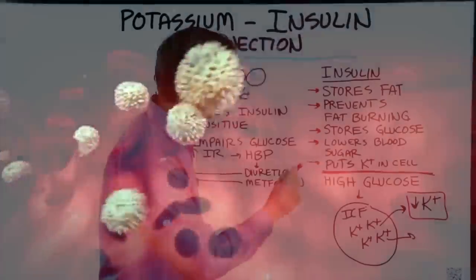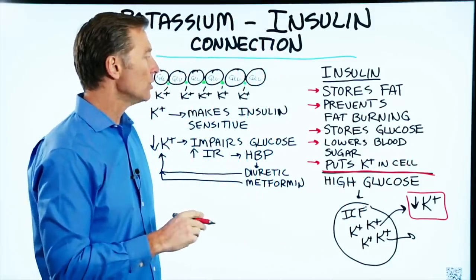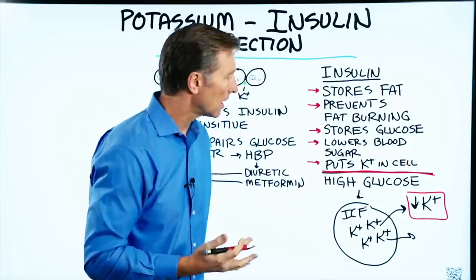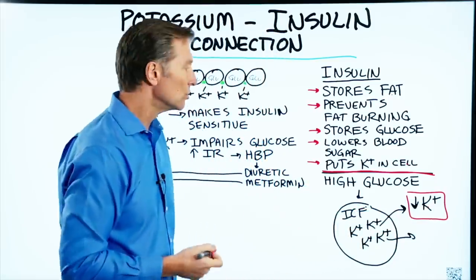Insulin also helps put potassium into your cells — that's one of its purposes. When you consume a high-glucose or high-carb diet, you deplete potassium from inside the cell, so you lose potassium.